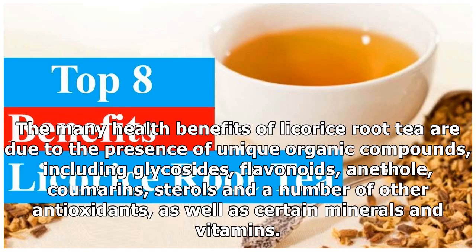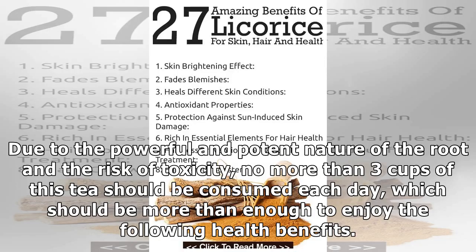The many health benefits of licorice root tea are due to the presence of unique organic compounds, including glycosides, flavonoids, anethyl, coumarins, sterols, and a number of other antioxidants, as well as certain minerals and vitamins. Due to the powerful and potent nature of the root and the risk of toxicity, no more than three cups of this tea should be consumed each day, which should be more than enough to enjoy the following health benefits.